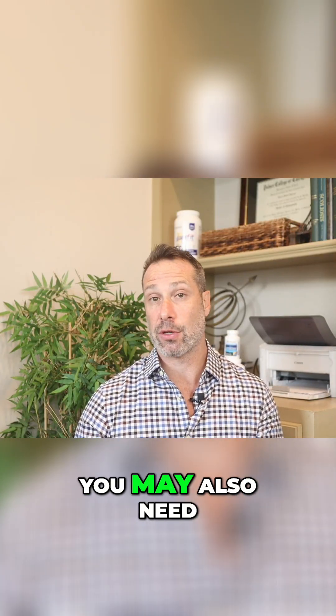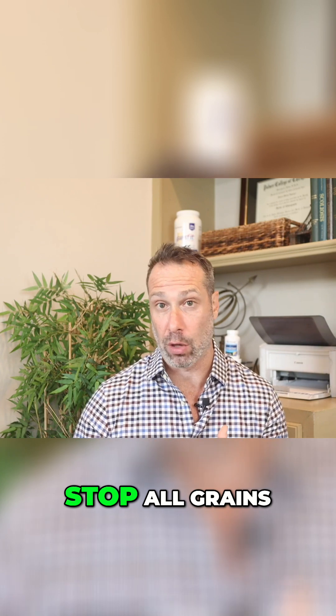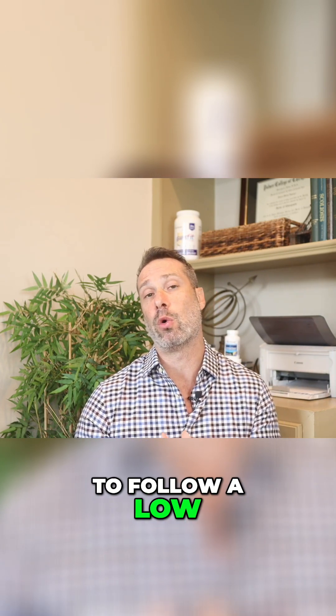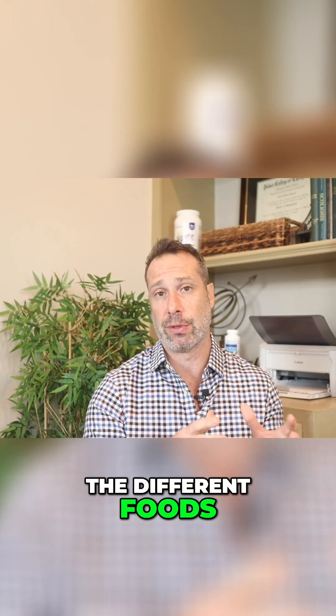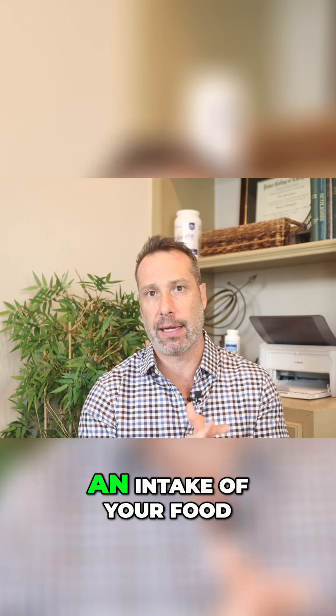For a period of time, you may also need to stop eating all forms of sugar, stop all grains and starchy carbs, and follow a low glycemic index diet. Keeping a food diary can help in identifying and correlating how you feel with the different foods — keep a chart of your symptoms alongside a log of your food intake.